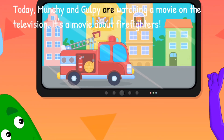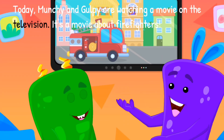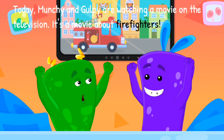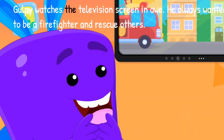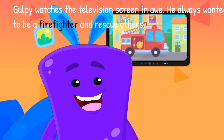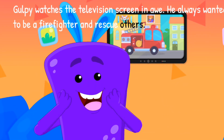Today, Munchie and Gulpie are watching a movie on the television. It's a movie about firefighters. Gulpie watches the television screen in awe. He always wanted to be a firefighter and rescue others.